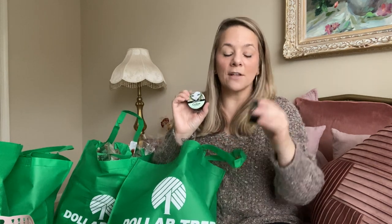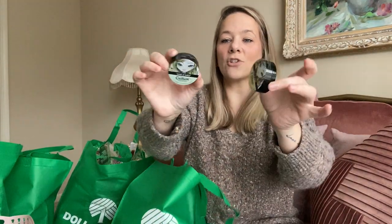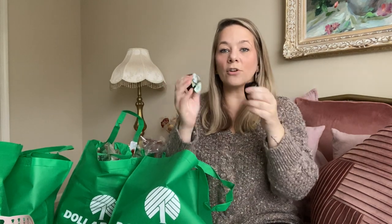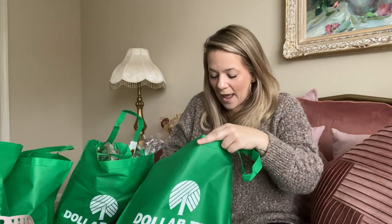They also had Wet & Wild cushion concealer correctors — not cushion foundation, but the correctors. One is for brightness and dullness and one is for redness. This is green and this is like a yellow color to help color-correct before you put foundation on top. I only grabbed two, one of each.